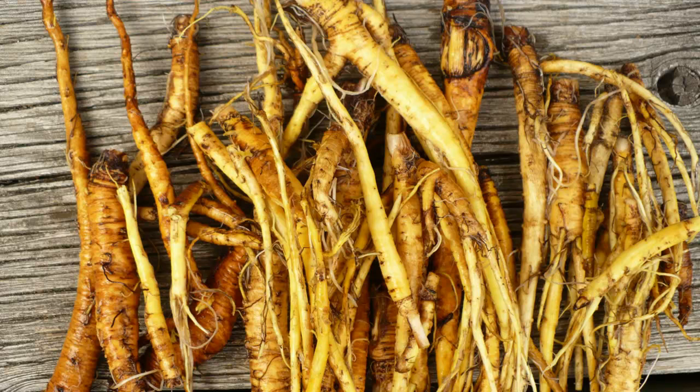Dock is good for skin infections, tumors, and for diseases that affect the liver and bladder. It is alternative, astringent, laxative, and nutritive. Use this as a tea or in capsules.